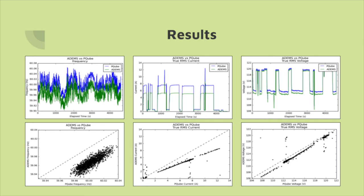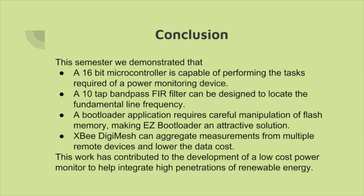Calibration is expected to improve accuracy. This semester we demonstrated that a 16-bit microcontroller is capable of performing the tasks required of a power monitoring device. A 10-tap bandpass FIR filter can be designed to locate the fundamental line frequency. A bootloader application requires careful manipulation of flash memory, making Easy Bootloader an attractive solution. XBee DigiMesh can aggregate measurements from multiple remote devices and lower the data cost. This work has contributed to the development of a low-cost power monitor.